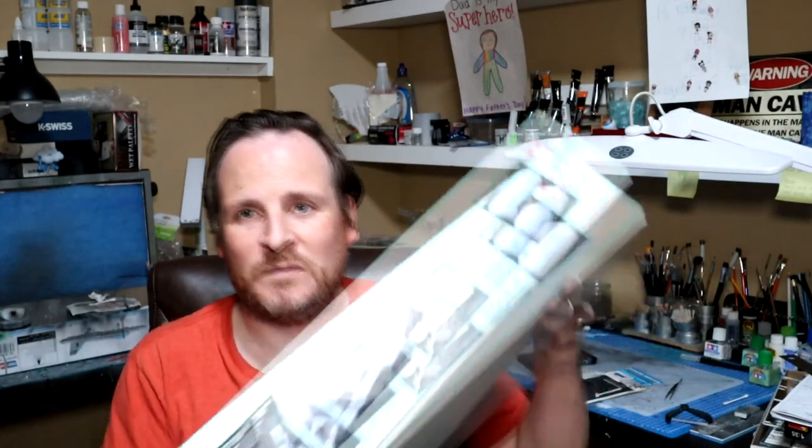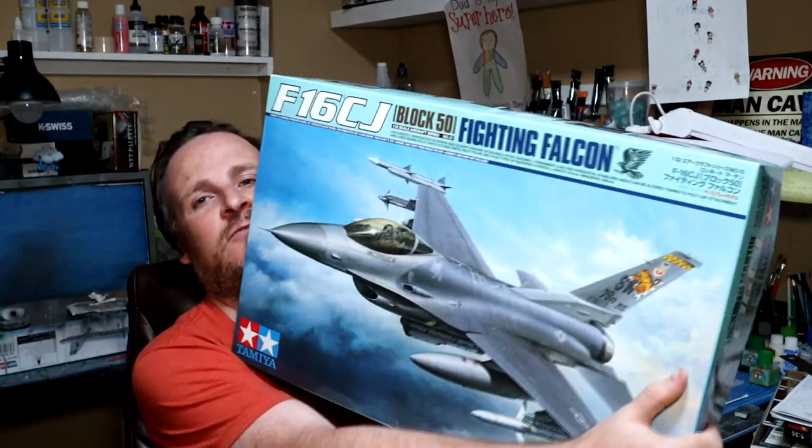Hey guys, what's up? Richie here for another build. This time I'm giving my eyes a rest. The last build I did was the KC-135 in 1/144 scale. Now we're walking way back up to 1/32nd scale, and as you've already seen, we're building this beast.